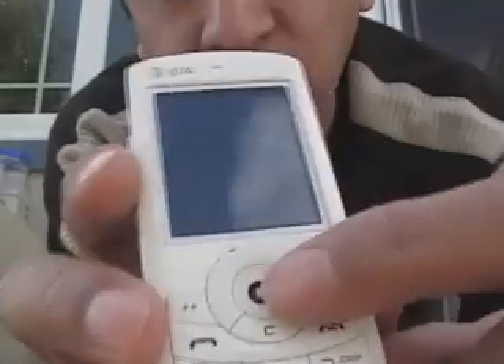This is for all of you cell phone lovers out there. I bought this telephone about three, four months ago and something broke down on it. So I called AT&T. This little thing broke down, I called AT&T.